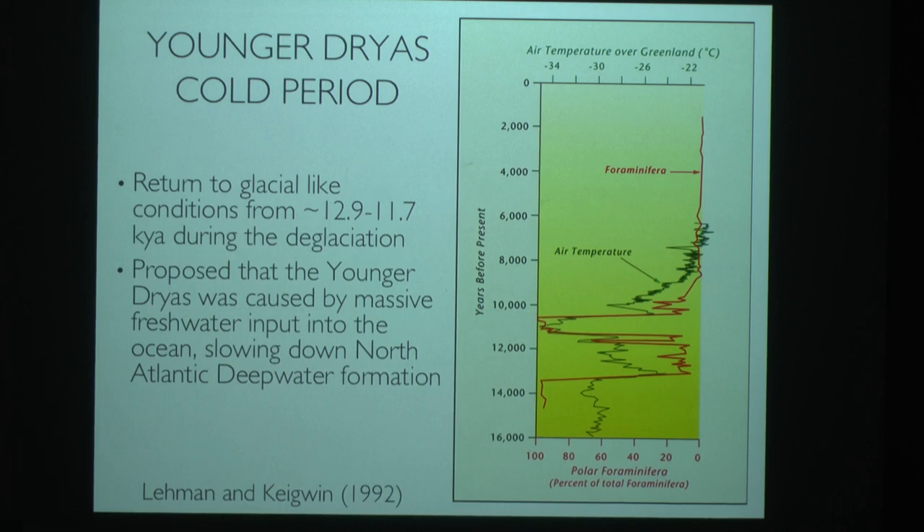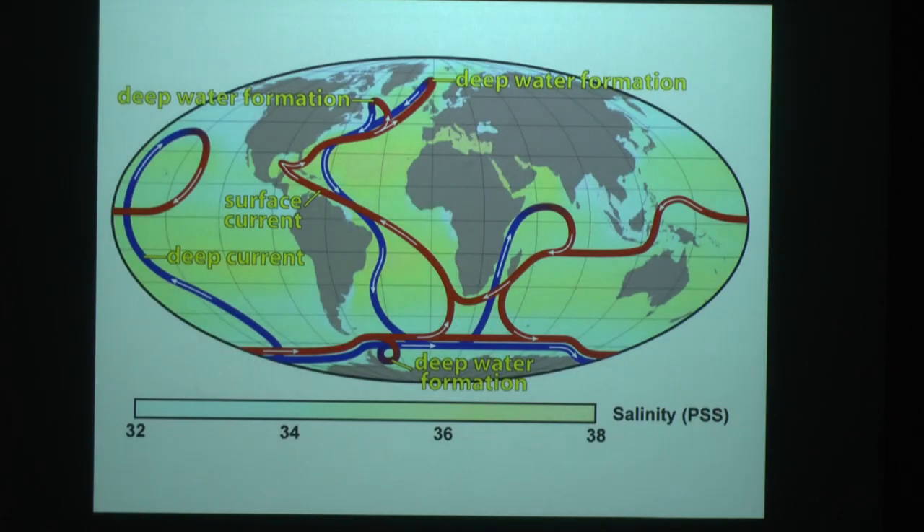It's been proposed that the Younger Dryas cold period was caused by a massive freshwater input that slowed down North Atlantic Deep Water formation. Freshwater entering the North Atlantic would reduce the density of surface water, preventing it from sinking efficiently. This would reduce heat transport to Northern Europe, causing the overall cooling conditions observed during that time.